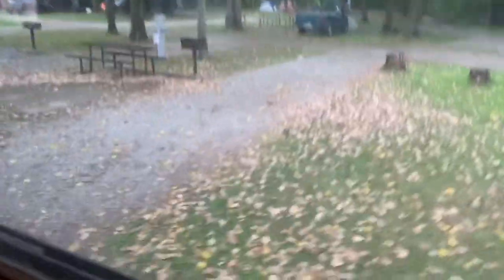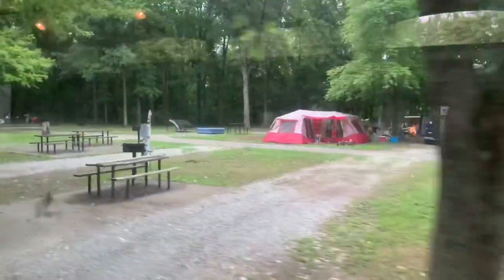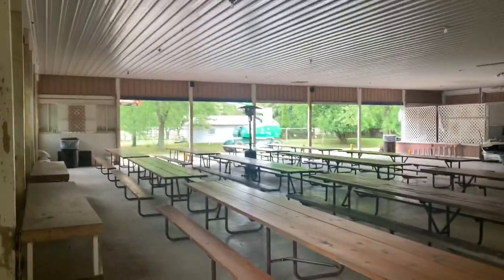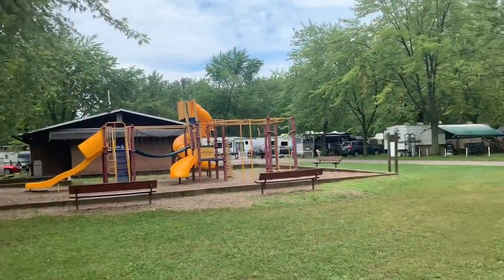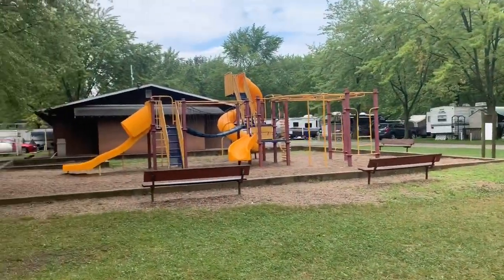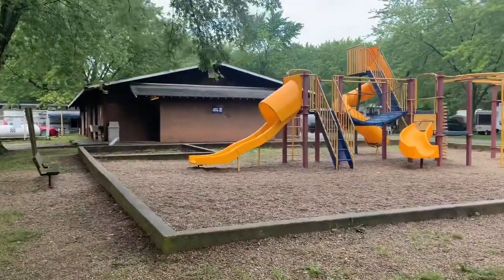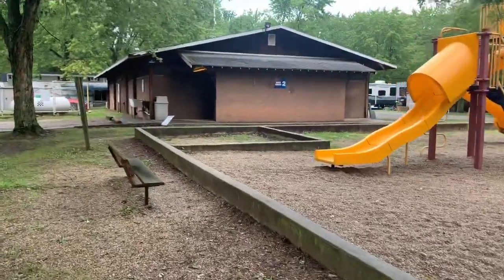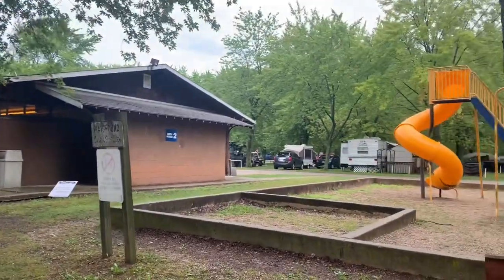This place is huge - there is no way I'm going to be able to show everything. There's a nice picnic pavilion in here with heaters and a stage - very nice. We've got a really nice playground over here and another bath house. No pets allowed on the playground.